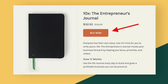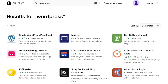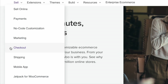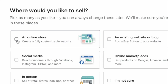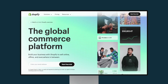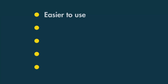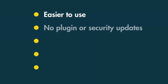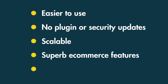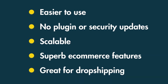Although you can integrate Shopify with WordPress via its Buy button feature or various third-party plugins, doing so won't give you a fraction of the sophisticated e-commerce features that WooCommerce provides. But if you want to create an online store from scratch, and particularly if you are new to web design, you'll usually find that Shopify is the much better option. It's easier to use than WooCommerce, there are no plugin or security updates to worry about, it's extremely scalable, and its e-commerce feature set is superb. In particular, it's a great solution for dropshipping.